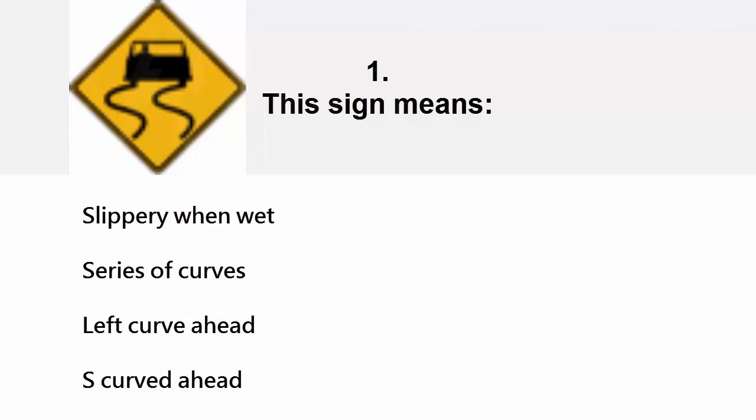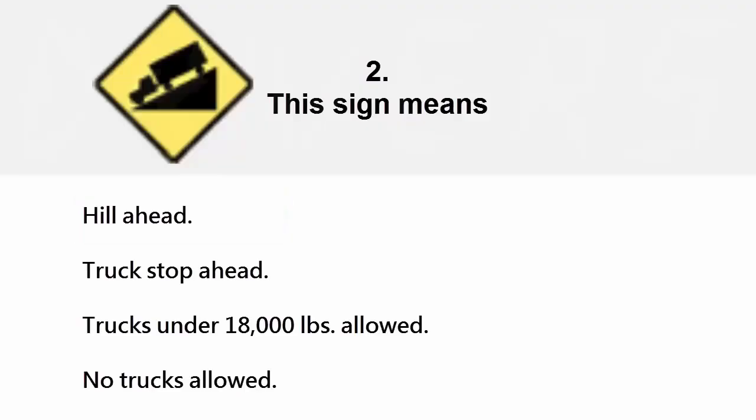This sign means: slippery when wet, series of curves, left curve ahead, or S-curve ahead. The correct answer is slippery when wet.